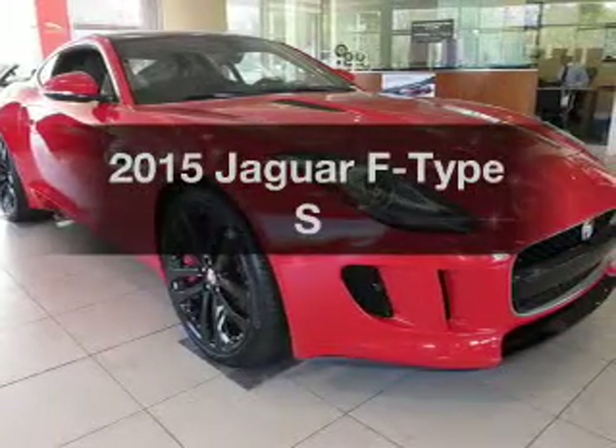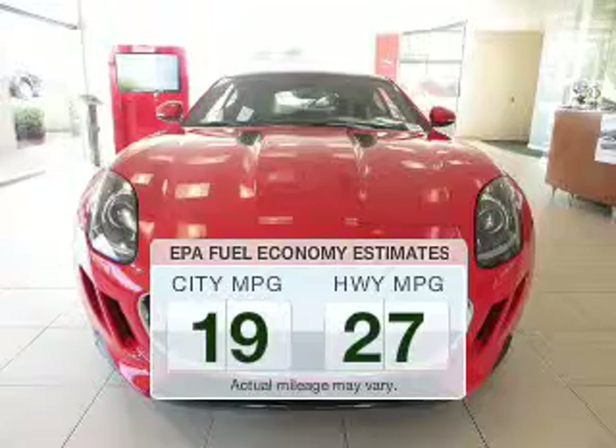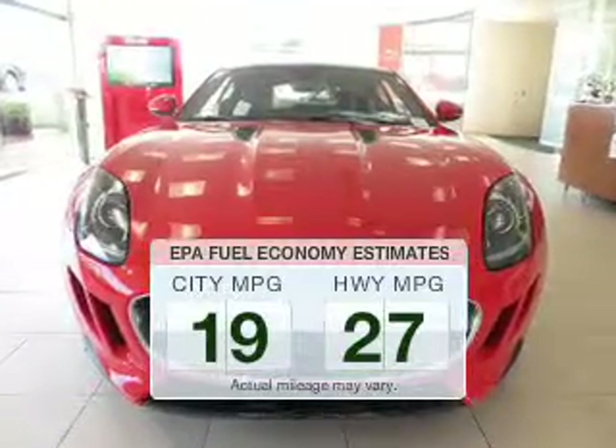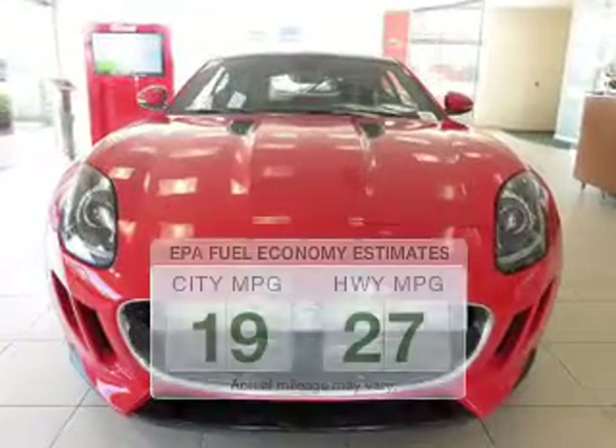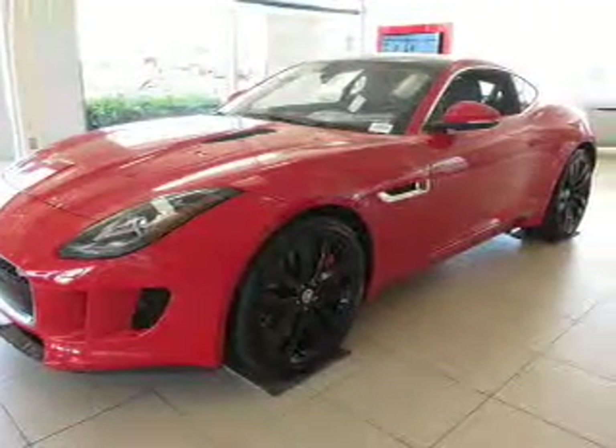If you're looking for an automobile with great attributes, look no further. In the city or on the highway, you'll spend less time at the pump with this fuel-efficient vehicle. The powertrain includes rear-wheel drive with a solid six-cylinder engine driven by an automatic transmission.